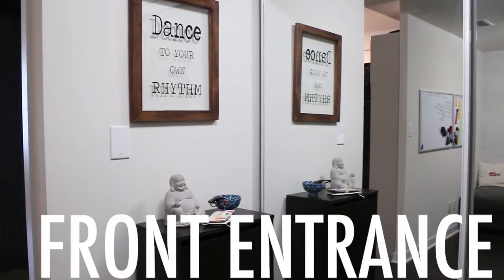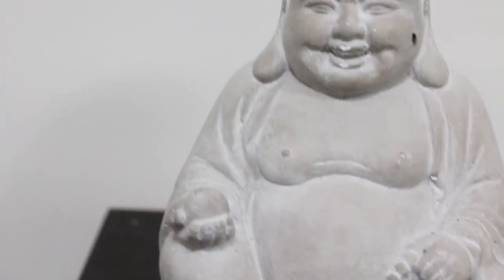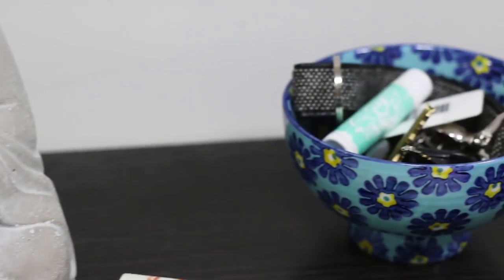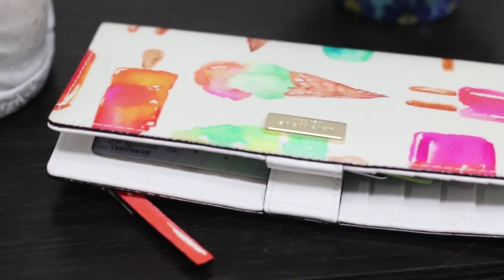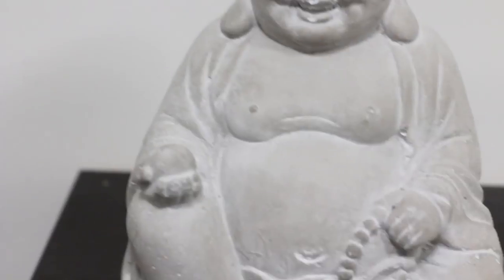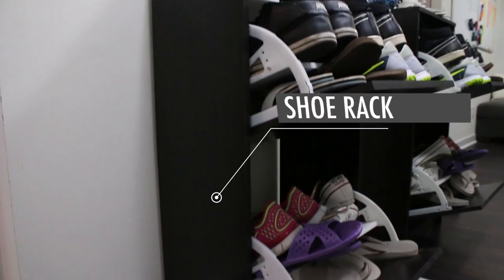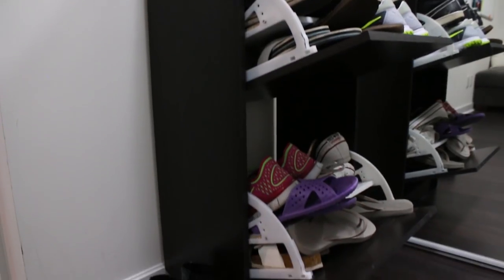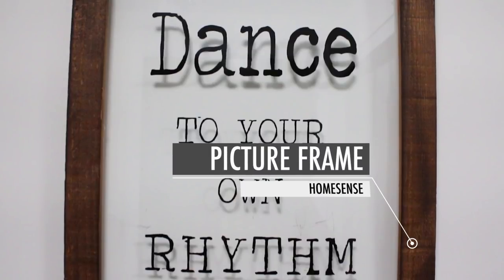So let's get started. The first room you walk into is, of course, our entrance, which we kept really basic and simple because it ain't that big. I have my little Buddha, a little bowl here where I usually put my keys, chapstick, anything I need on the run, along with my wallet.